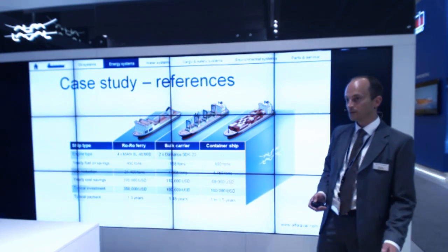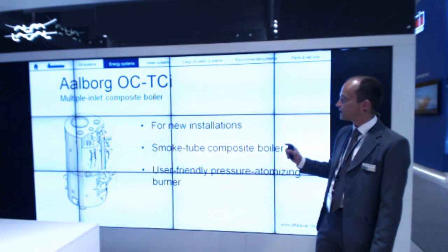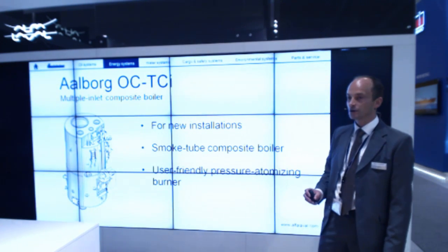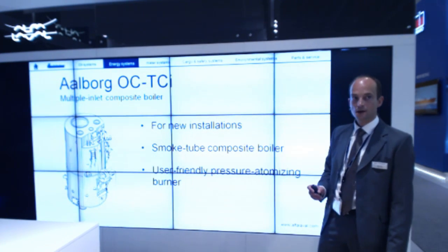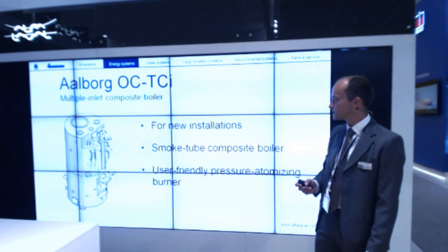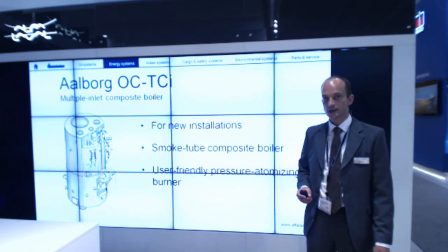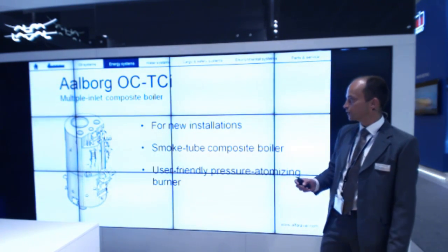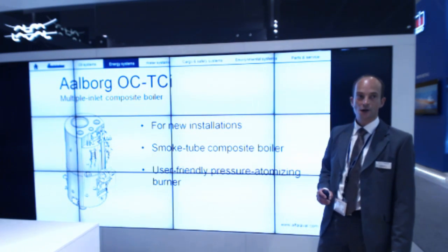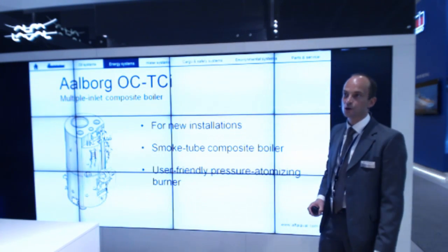The second option for including waste heat after the auxiliary engines is our composite boiler — in this case the TCI version, the Turbo Clean Intelligent boiler, where we have a much higher exhaust gas velocity, reducing fouling inside the boiler. It is primarily for new installations and is also a smoke tube economizer.